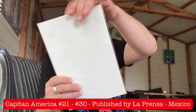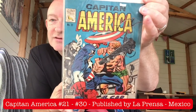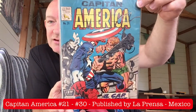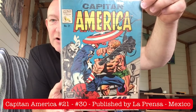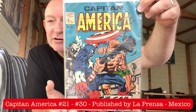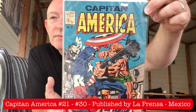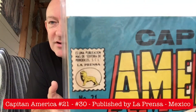So issue number 21. Look at that. I'm pretty certain that the original Captain America issue had a black background — you really don't think it had a blue background. I always love the Loprenza lion.